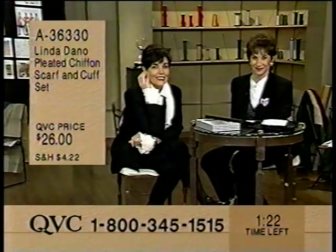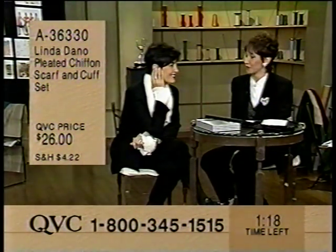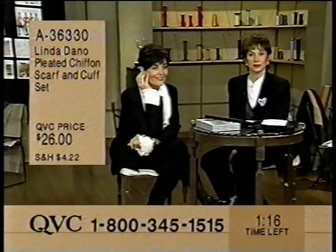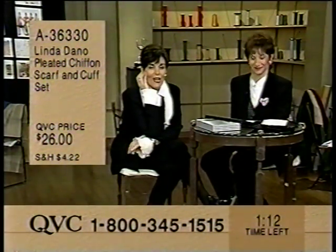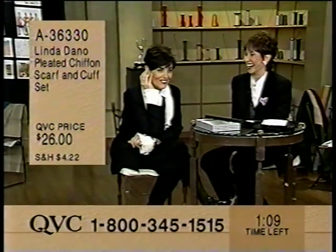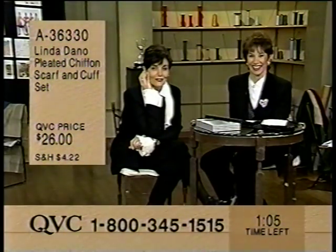You look wonderful, both of you. I watch you all the time, and you look wonderful, Kathy. And Linda, you're terrific. Thank you, Anne, how nice of you to say that. I hope my mother is listening. Mothers are your best cheerleaders and your worst enemies. That's true.